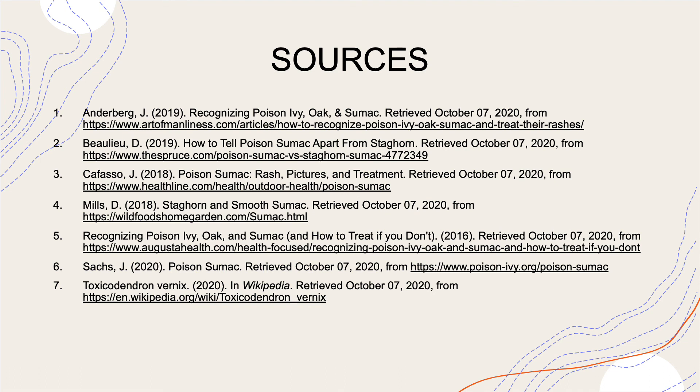And that completes my presentation. Hope everybody enjoyed. These are my sources. Have a good one.